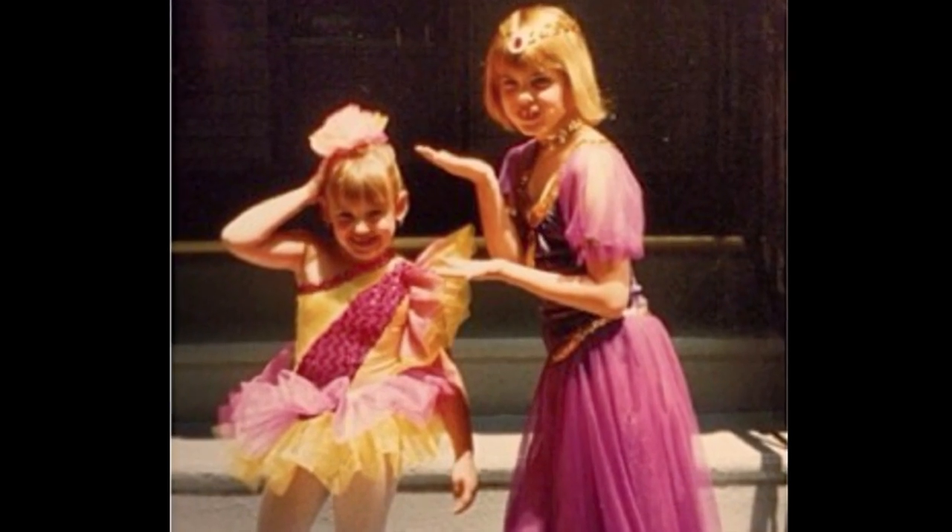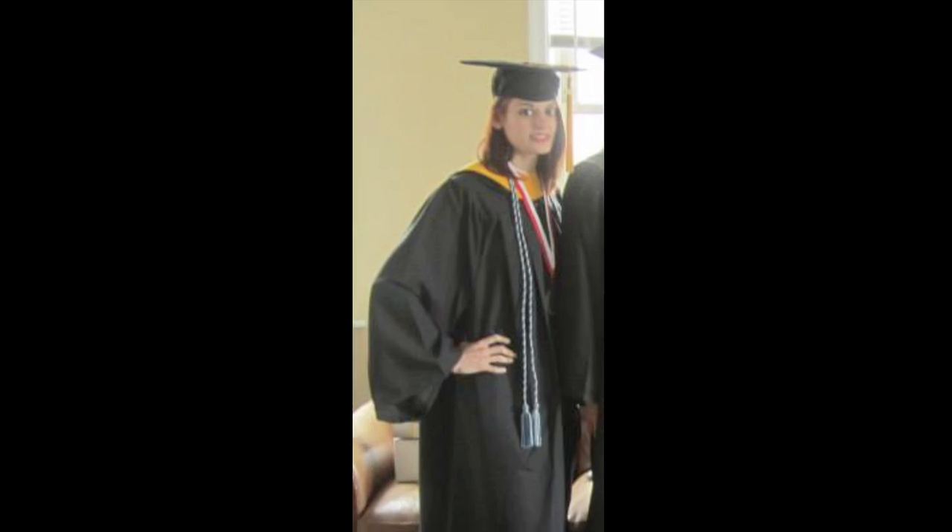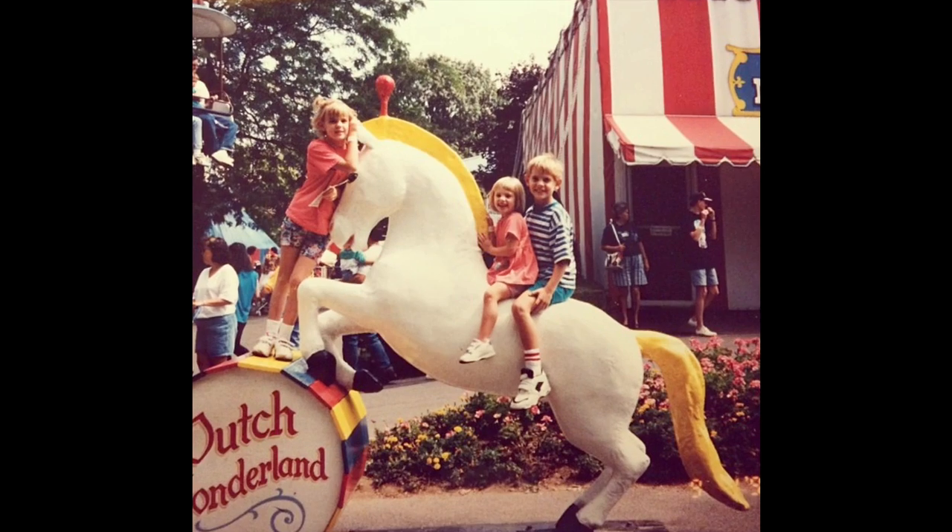From a young age, I liked doing puzzles and I felt like the brain is the black box and you just always want to figure it out. So ever since I was little, I just remember always being into science. I was always interested in psychology and neuroscience.